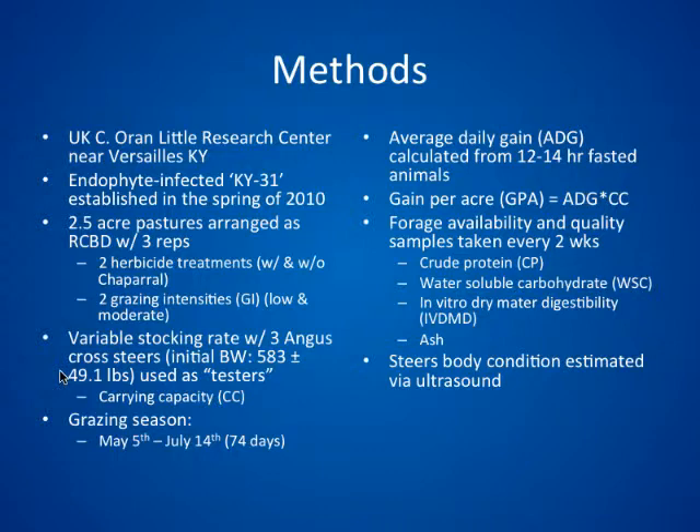Since we were interested in carrying capacity, we used a variable stocking rate. We had three animals that stayed on the pasture the whole time — termed testers — used to measure average daily gain. Throughout the season, we also added or removed animals depending on the amount of forage available. We got started grazing a little later than we wanted to but still achieved 74 days of grazing, from May 5th to July 14th. Average daily gains were collected from tester animals based on trunk weights at initiation and termination. Carrying capacity was estimated by tracking steer days per acre.